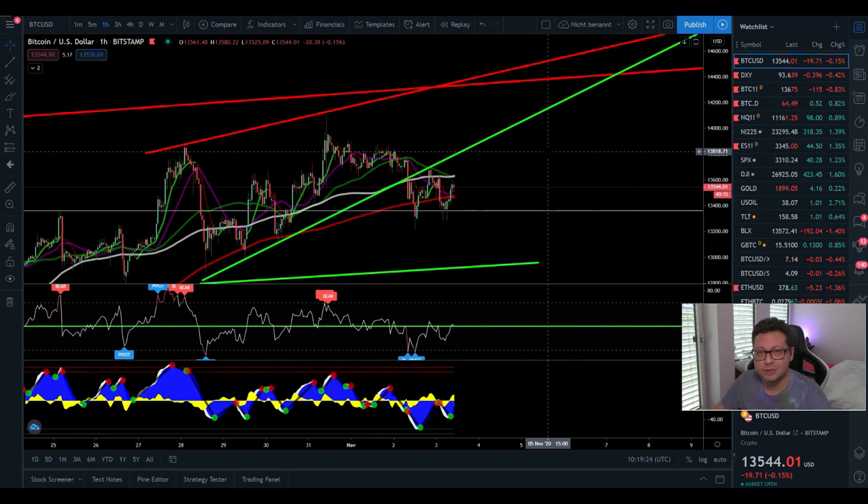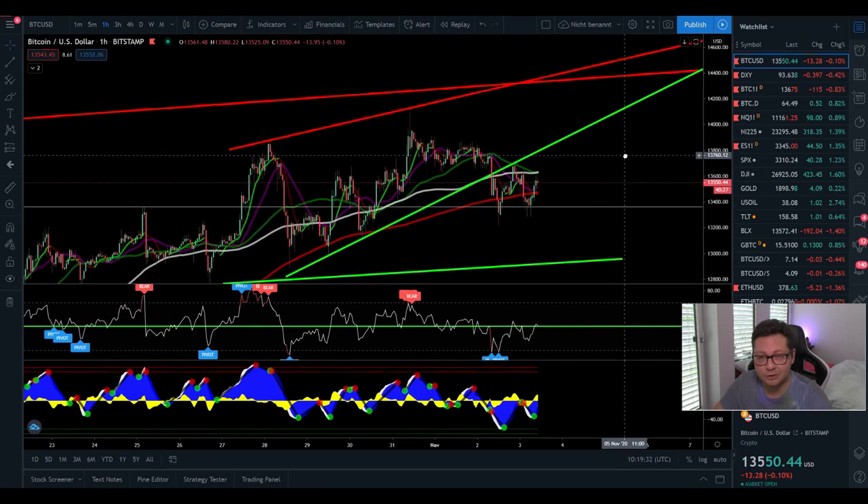Hello everyone and thanks for tuning back in. Alessandro the crypto here — I hope you're doing fine. Welcome to another episode. Today we're going to analyze as usual the Bitcoin price and also compare it to the DXY to predict where we could be heading next.